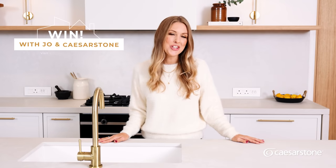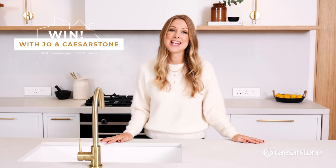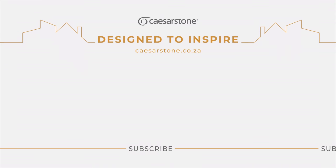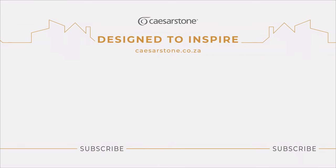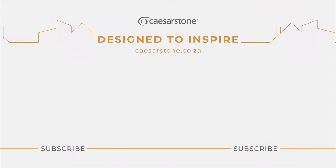If you're not loving your kitchen and it's in need of a revamp, make sure you enter for a chance to win one of three kitchen design masterclasses with me, as well as 20% off your next Caesarstone purchase. Go to caesarstone.co.za to enter. This is just the beginning of our exciting design process — stay tuned for more behind-the-scenes and inspiring videos on Caesarstone SA's YouTube channel.